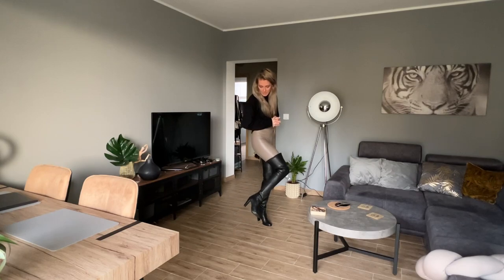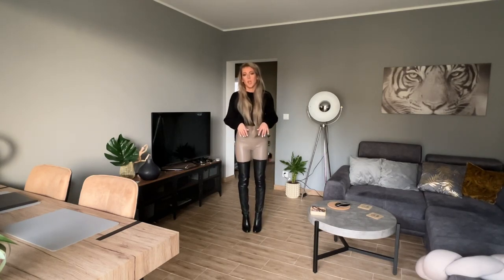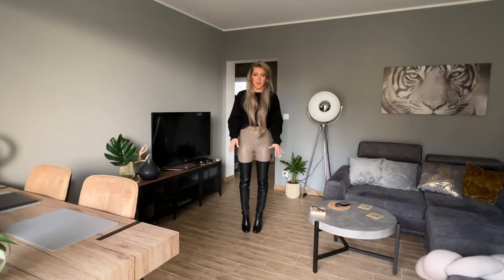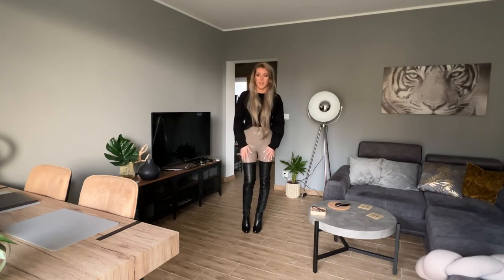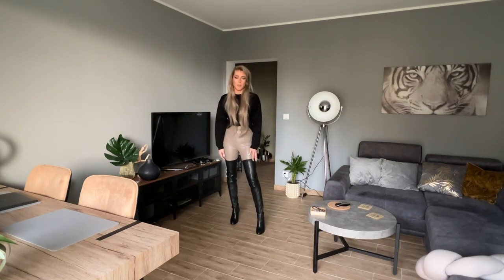They've got a block heel so they are really comfy to walk, and a round toe, so really nice and comfy boots. They would also be nice and warm because they're really super long — like double liner protection on my legs. Today just a quick video like I promised when I did the unboxing of these Stuart Weitzman boots.